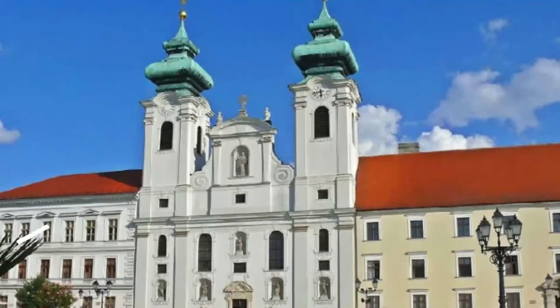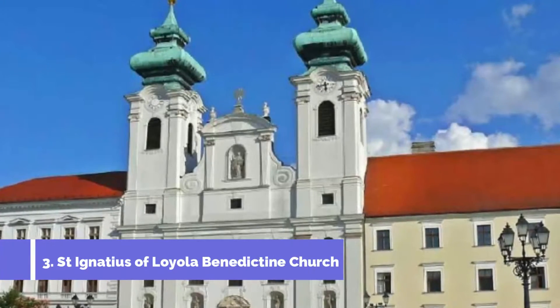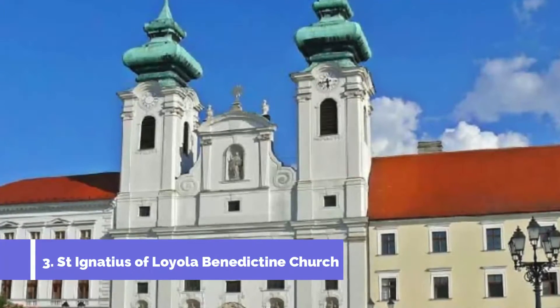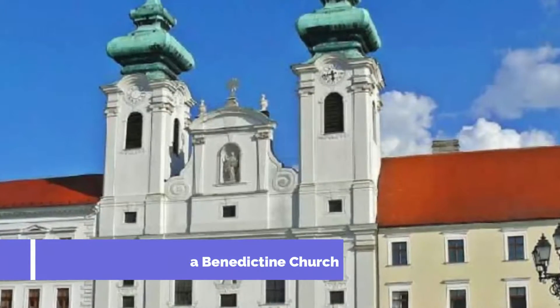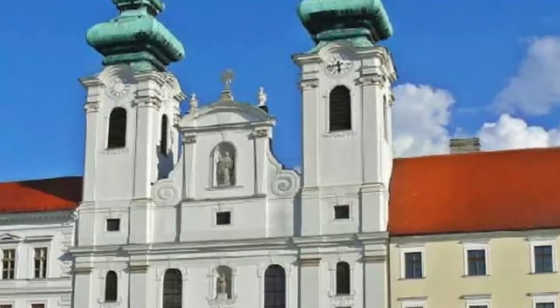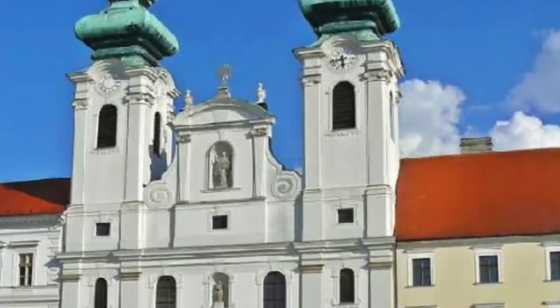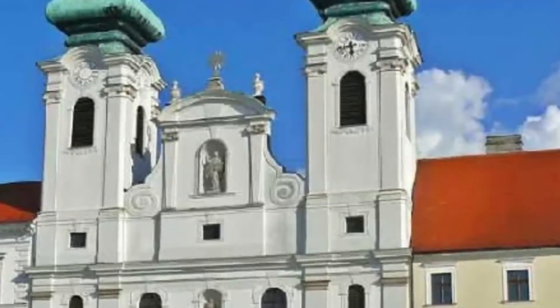Number 3: Saint Ignatius of Loyola Benedictine Church. Flanked by a connected grammar school and monastery building on Széchenyi tér, this Italian-designed church is the earliest example of Baroque religious architecture in Hungary. Now Benedictine, the church and its adjacent monastery were founded by the Jesuits and built between 1634 and 1641.